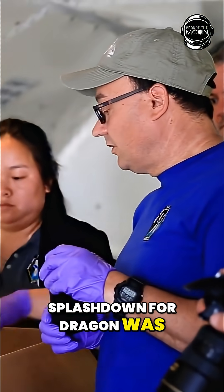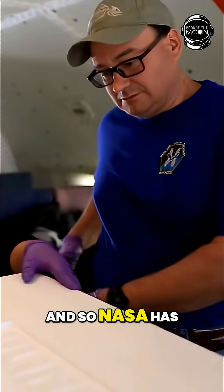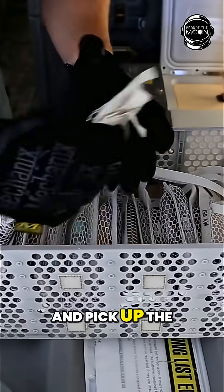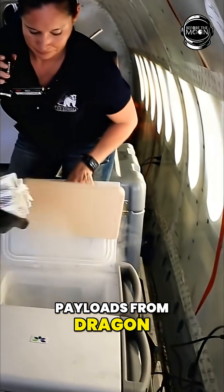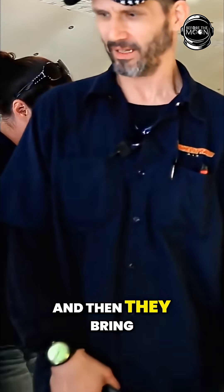Splashdown for Dragon was on Sunday, and NASA has a group called Cold Stowage and Cargo Manifest and they go out and pick up the payloads from Dragon. Then they distribute it to people at LA or whoever needs them there, and then they bring them also here to Johnson Space Center.